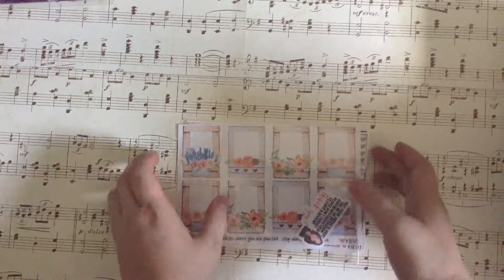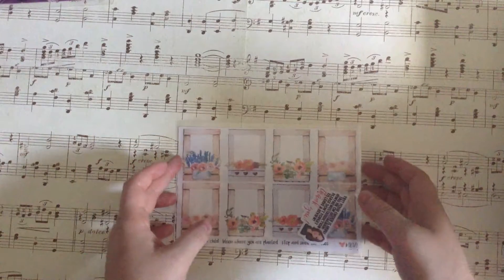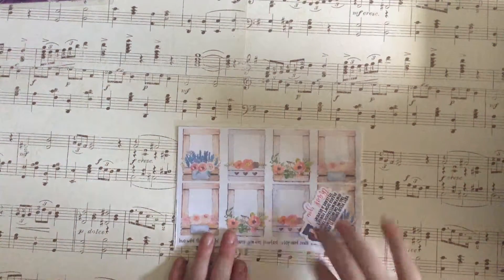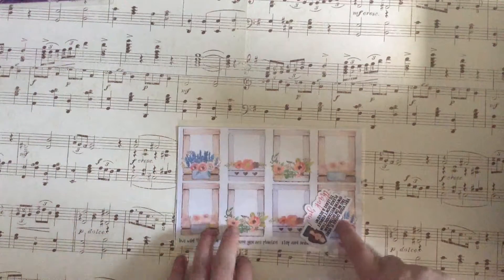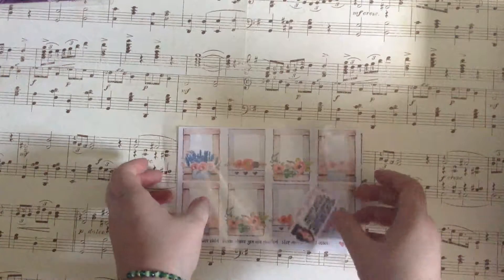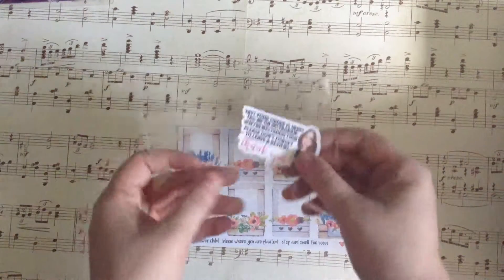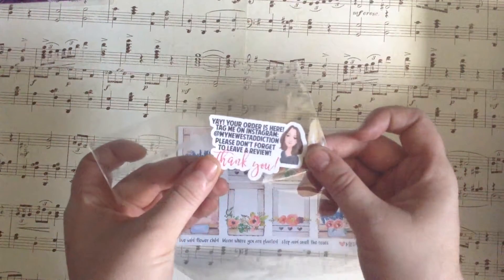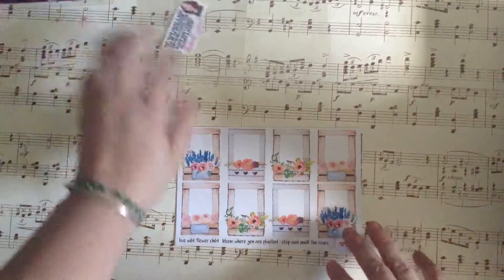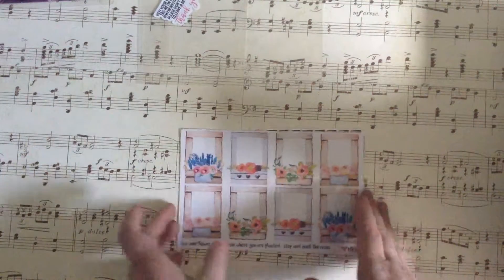This is a sticker purchase that I'm reviewing, and I purchased this — this was not given to me. I purchased this from My Newest Addiction. I love, love her store.